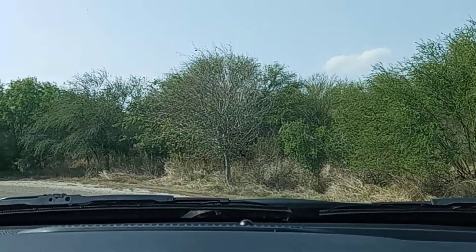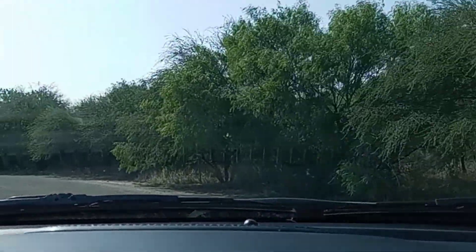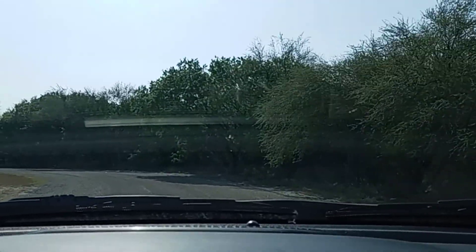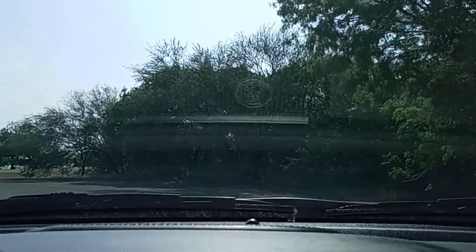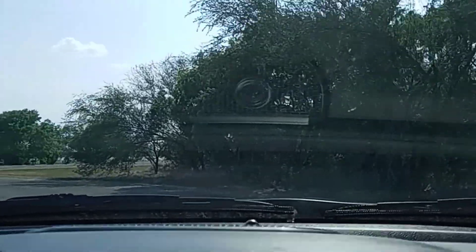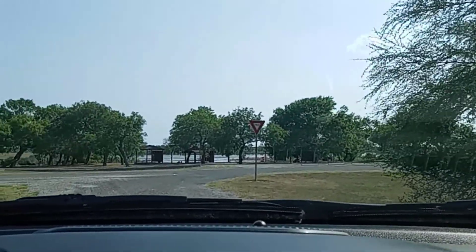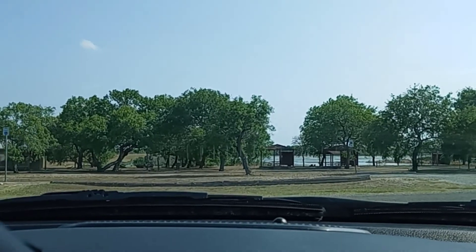Yeah, it's even hotter. I knew it was going to be hot over here, but I didn't know it was going to be quite this hot. Anyhow, I'll kind of give you all a little tour of the park here. One thing I will say, my Coleman tent does set up easily. Thank goodness.